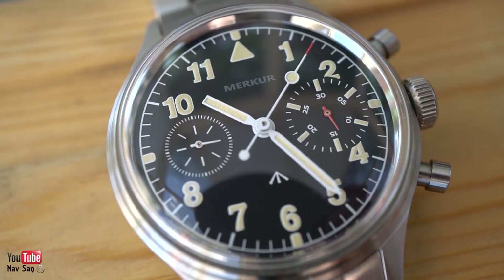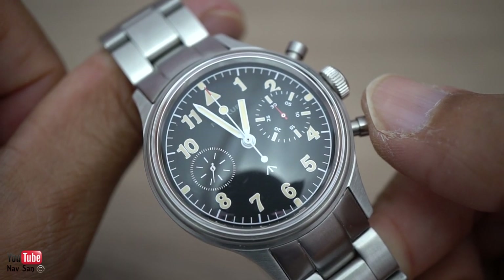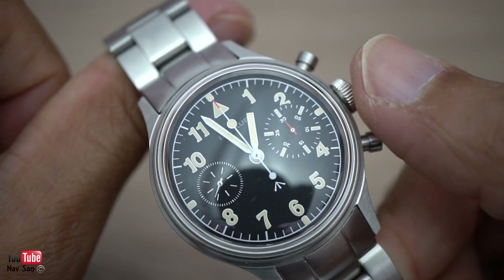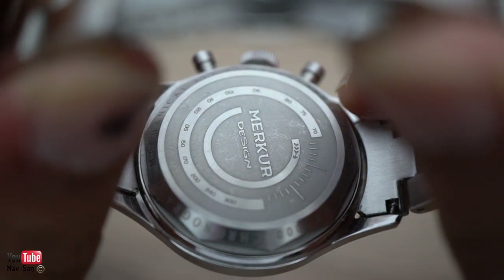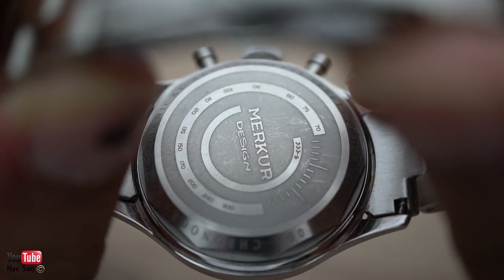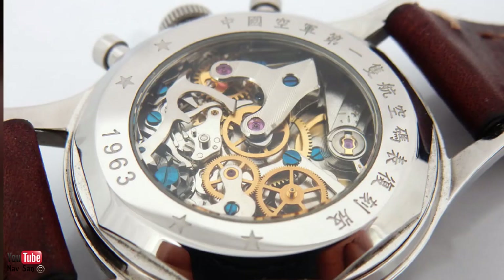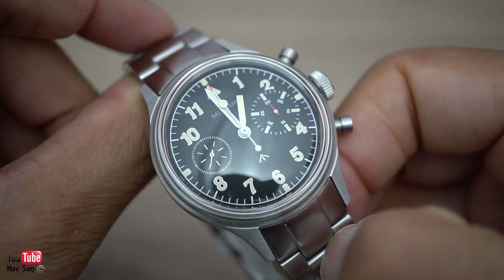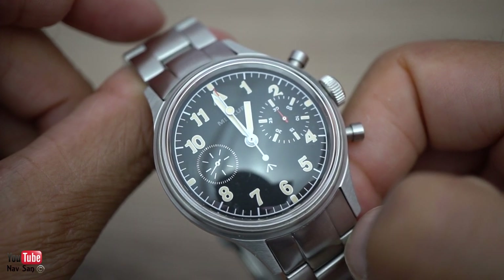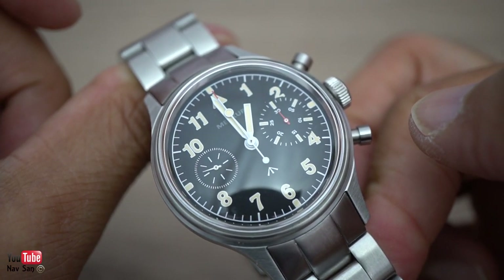It is only 30 meters water resistant, and I wouldn't take it into water — there's no screw-down crown and it's a chronograph. The back of the watch has a stainless steel case back. I normally rant about watches having a see-through back, but this one has a really nice movement to look at, so I'm surprised they didn't give the option of a display back. This is the only time I've complained that a case back should be see-through. I really enjoy wearing this watch — I don't have to worry about being mugged, and it's going to get a lot of wrist time.